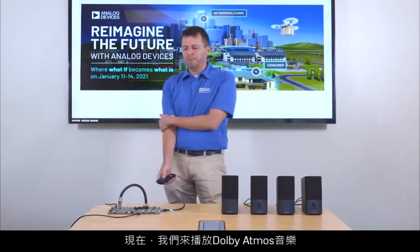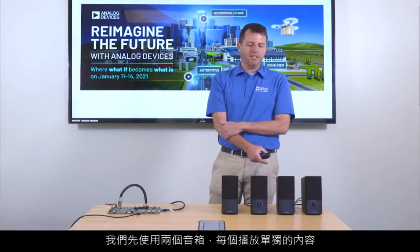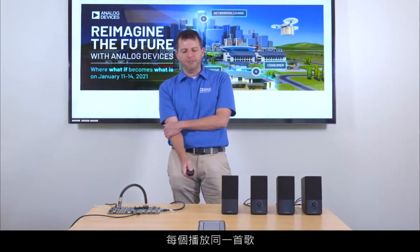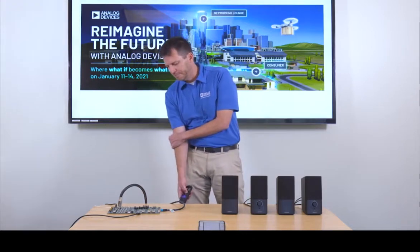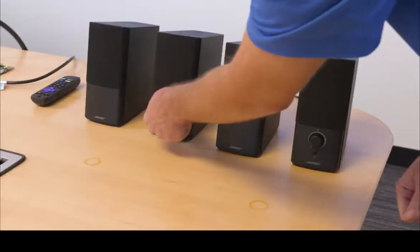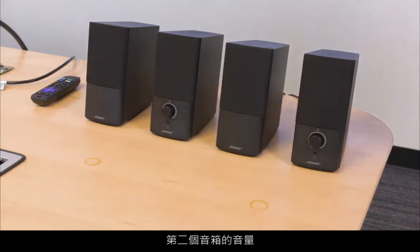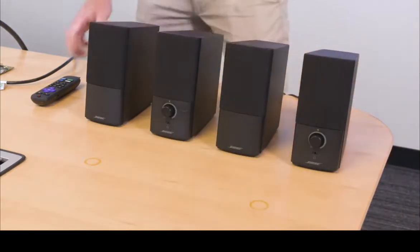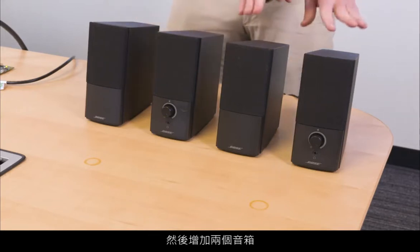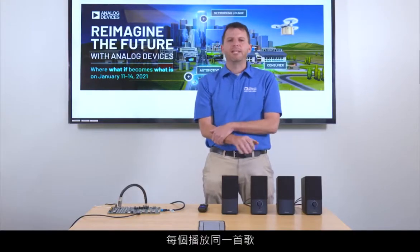Now we're going to play the Dolby Atmos music song, starting off with two speakers, each playing individual content, and then add two more speakers for a total of four speakers, each delivering individual content from the same song. Now I'm going to increase the volume on the second set of speakers. So we started off with two speakers, and then we added two more speakers for a total of four speakers, each playing individual content from the same song.